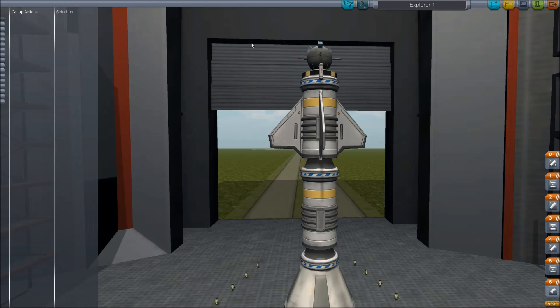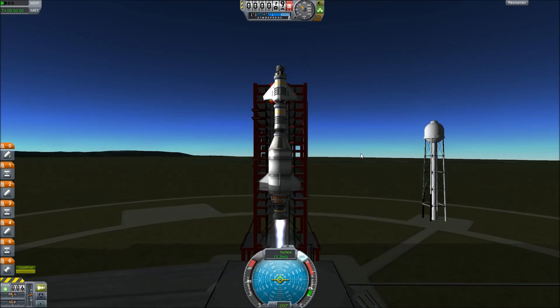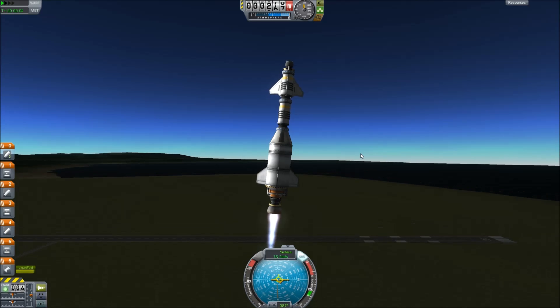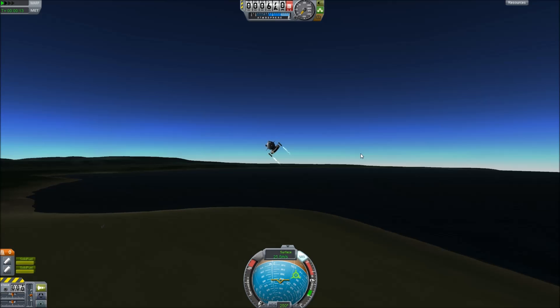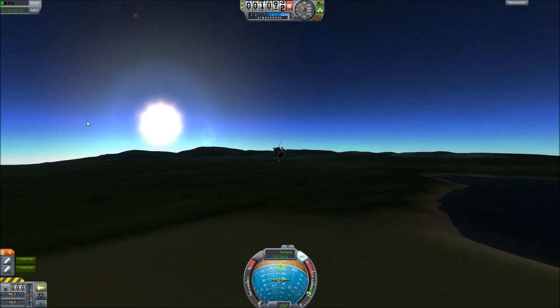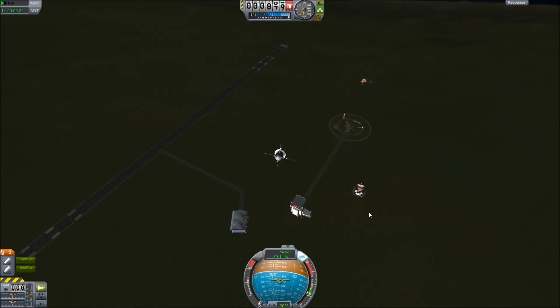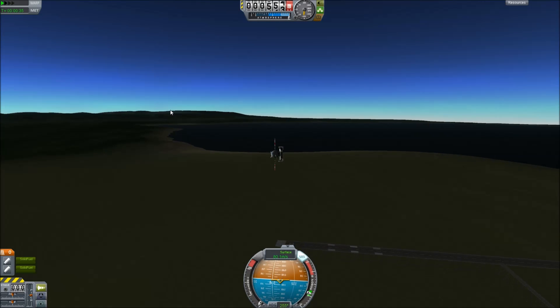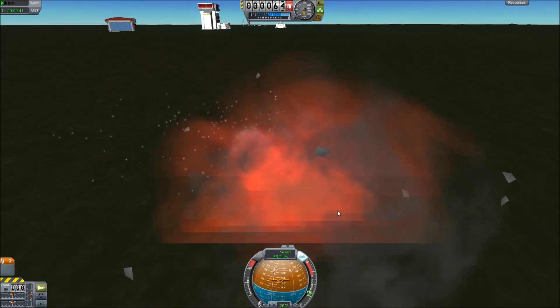I'm setting up an action group to activate all of the antennas and the scientific instruments. Here we go — we're going to launch. I can see my fatal mistake in just a second: it starts to veer off because it's a little too rough a draft and I did not include an ASAS or SAS to help the probe steer. There goes the last stage firing, the solid rocket explodes off into the distance, and then there's a pretty big explosion — a humongous ball of fire.